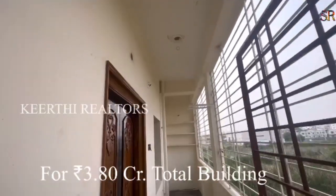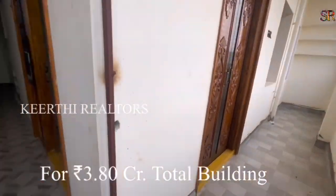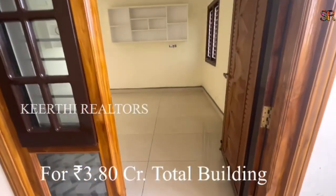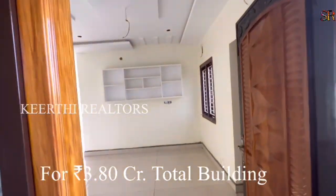With safety grills, all building, complete building — the safety grills are very good. This is the entrance hall. This is the east-facing flat, east to west to flat sun facing.